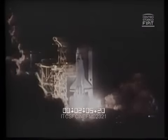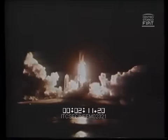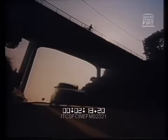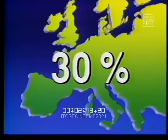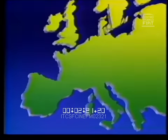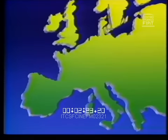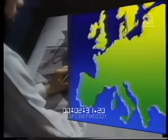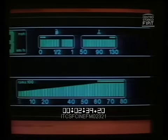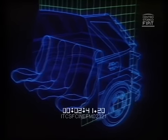Pensata nel 1983, subito dopo il lancio della Uno, la futura berlina era destinata a quel segmento che in Europa equivale al 30% del totale delle immatricolazioni, pari a 3 milioni e mezzo di vetture. Un segmento quindi importante, nel quale la clientela cerca automobili sempre più evolute, al passo con le tecnologie più avanzate.